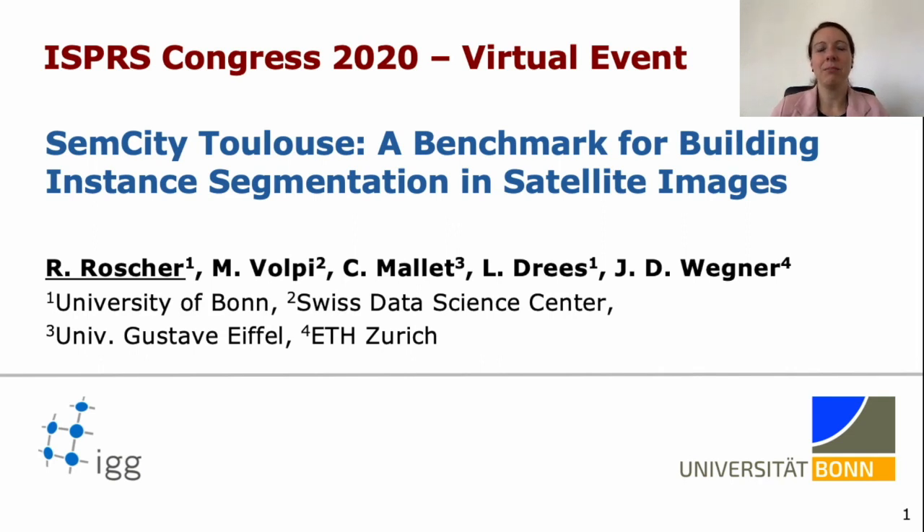Hello, my name is Ribana Rocha. I'm a junior professor of remote sensing at the University of Bonn, and the work I want to present is a joint work with my ISPRS working group partners Miki Levoipi, Clément Mallet, and Jantok Wegner, and my PhD student Lucas Drees. I want to talk about SemCity Toulouse, which is a benchmark for building instance segmentation in satellite images.